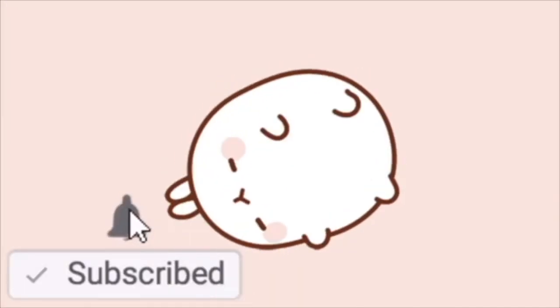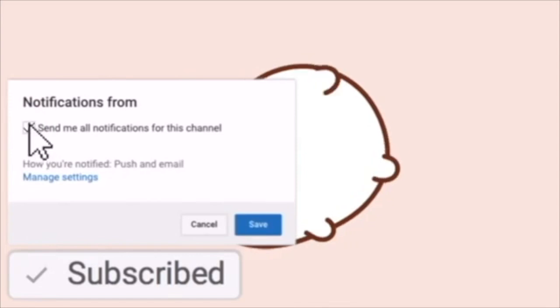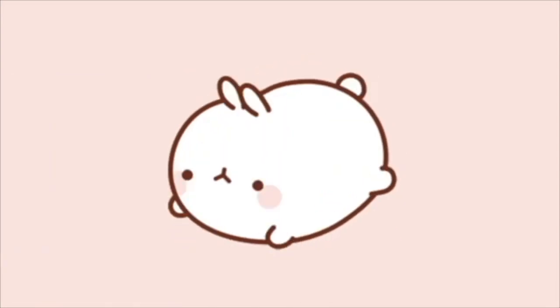Before we dive into the video, remember to like, comment, and subscribe because it will help my channel a lot, and I'll appreciate you guys a lot for doing so.